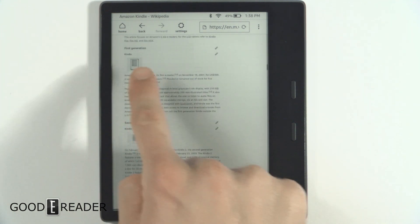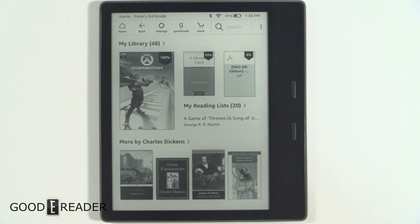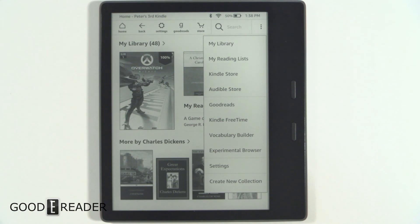That would be the middle ground there. You can see the first generation Kindle right there. So all in all, we have had some requests for the internet experience and we thought we'd show it because this is the latest and greatest e-reader on the market. So for GoodEReader.com, this is Peter.